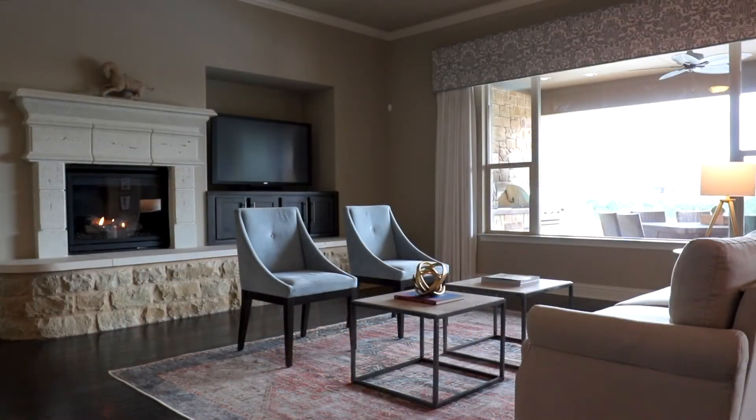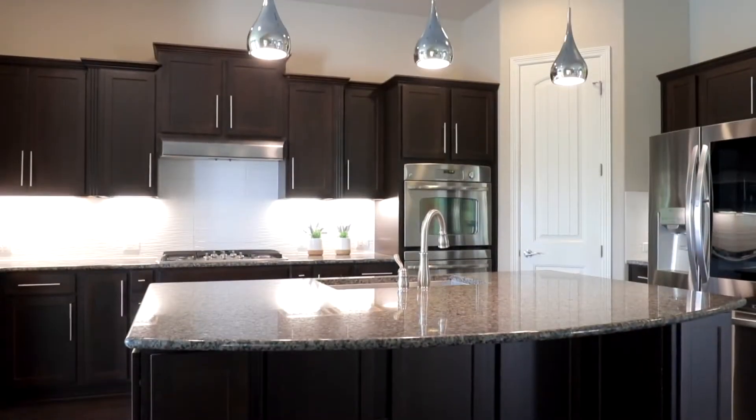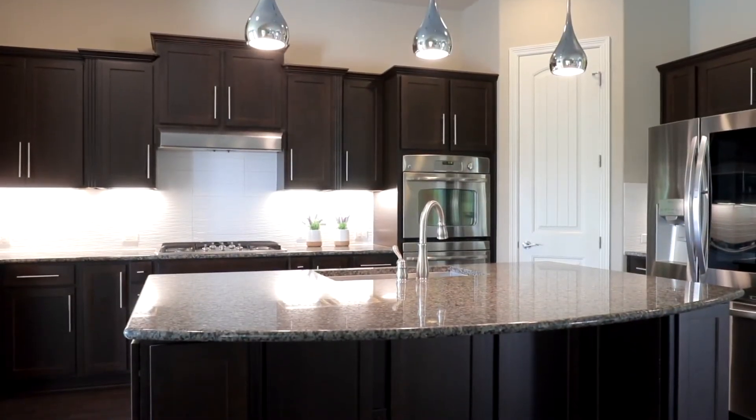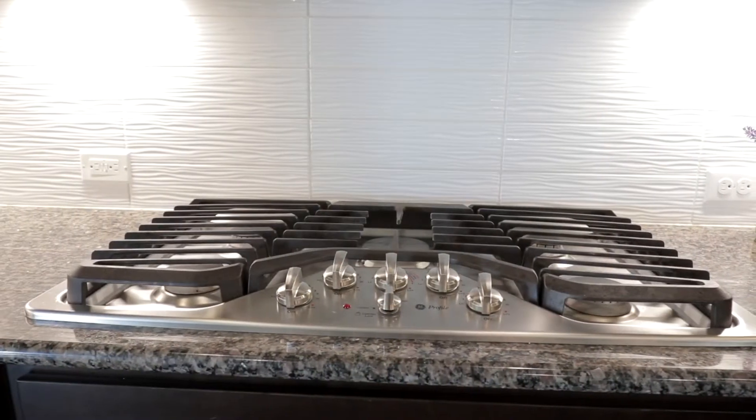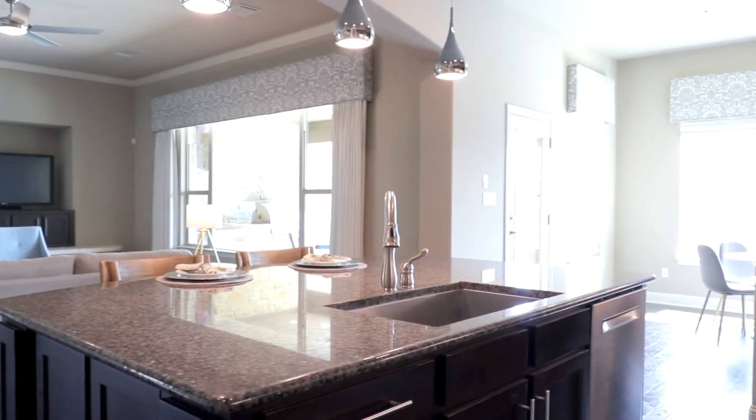Entertained by the gas fireplace in the living room, the kitchen offers stainless steel appliances, granite counters, dual ovens, GE Profile five-burner gas cooktop, and an expansive prep island with sink.